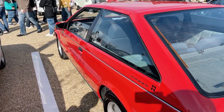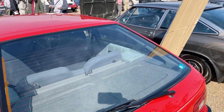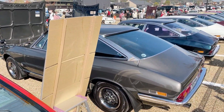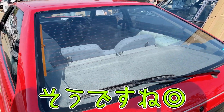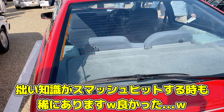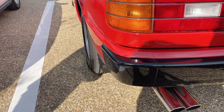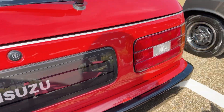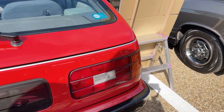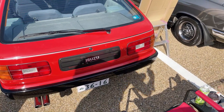先ほど実は117クーペを見たんですけど、117クーペって周り全部ガラスみたいなイメージですもんね。実は僕、拙い知識なんですけど、この117の後継がピアッツァなんですよね。そうですね。よかった、オーナーさんから「いや違います」とか言われたらどうしようかと思いましたが。このピアッツァのテールランプ、こういうスルンとした感じがすごく好きなんですよね。